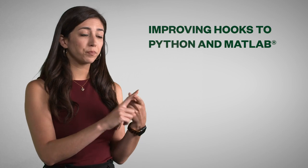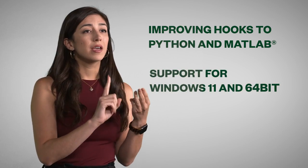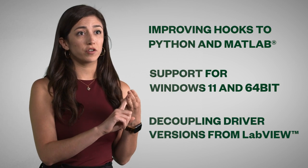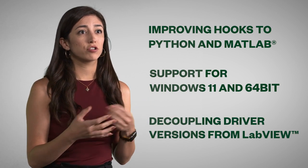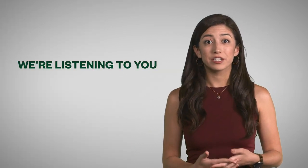You'll also be getting access to all the latest software updates. For example, in the next LabVIEW release, you're going to see that we're improving hooks to Python and MATLAB. We're extending OS support for Windows 11 and 64-bit, and we're also decoupling our driver versions from LabVIEW so you're not having to upgrade your driver with every single software update. Many of these requests have come directly from the community, so know that we're listening to you.